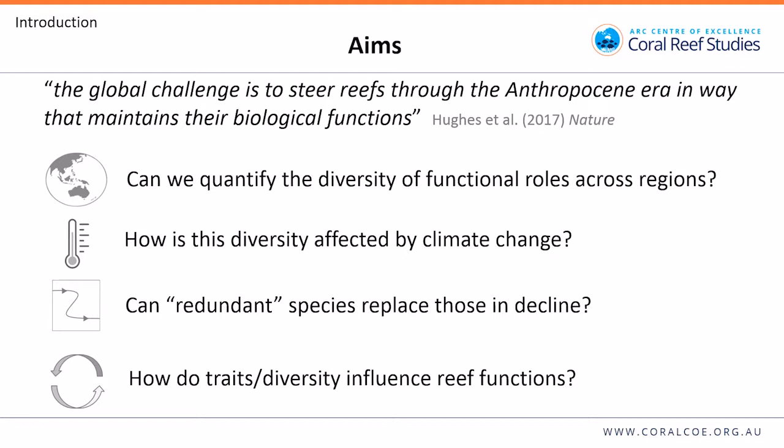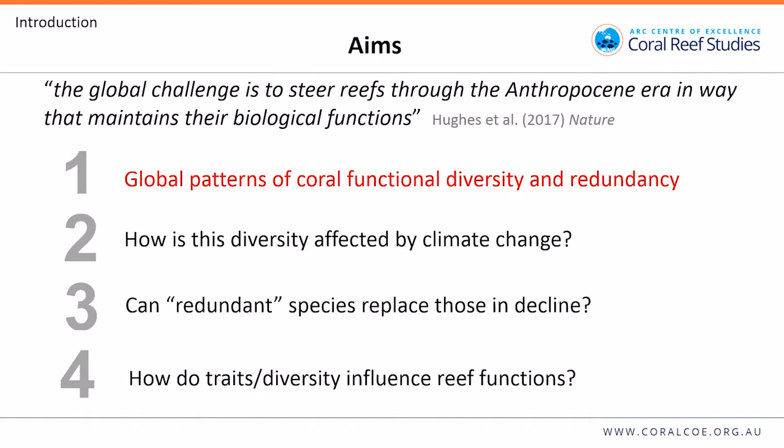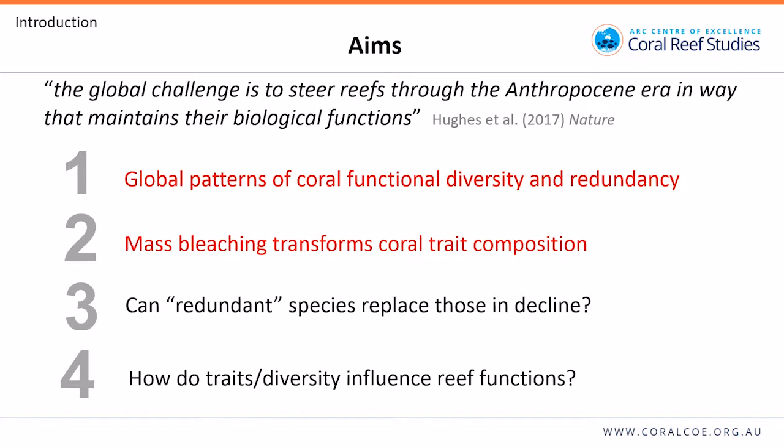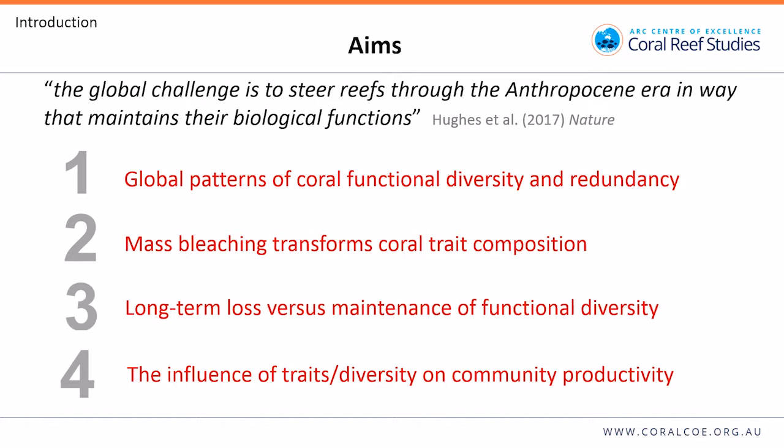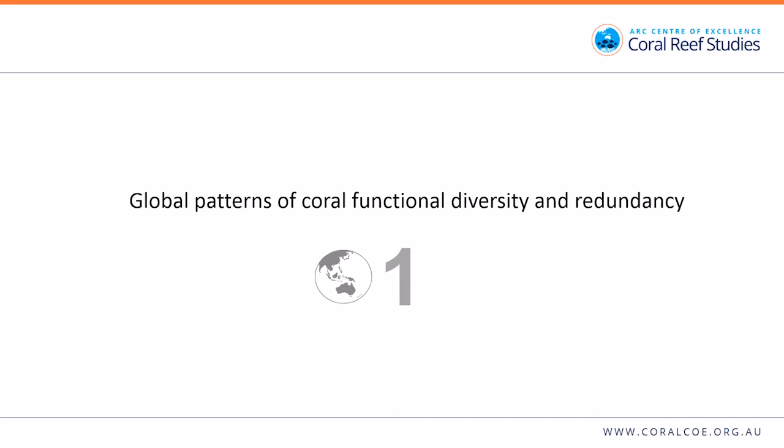We wanted to work on this for corals. This brings me back to my aims: we wanted to build on these ideas of functional diversity, functional redundancy, and trait space to answer key questions. Each question translates into a chapter of my thesis. Chapter one covers global patterns of functional diversity and redundancy; chapter two looks at how mass bleaching transforms coral trait composition; chapter three examines long-term loss versus maintenance of functional diversity; and chapter four looks at the influence of traits and trait diversity on community productivity.